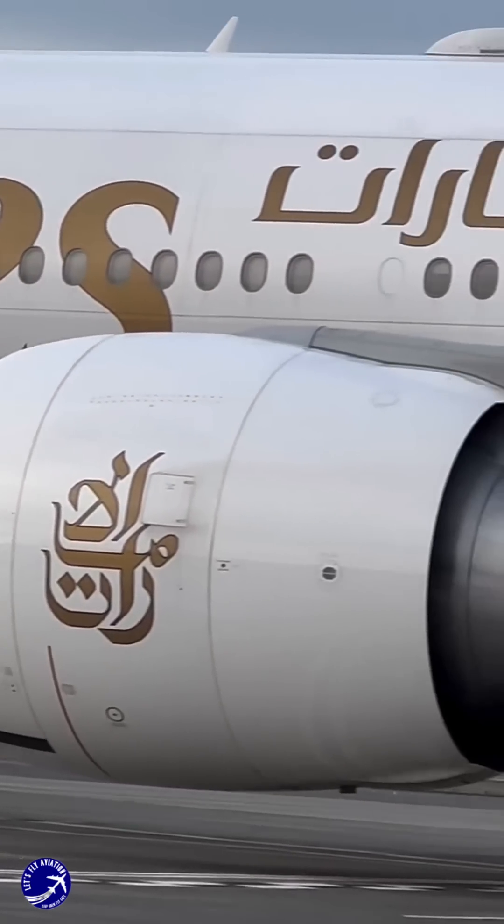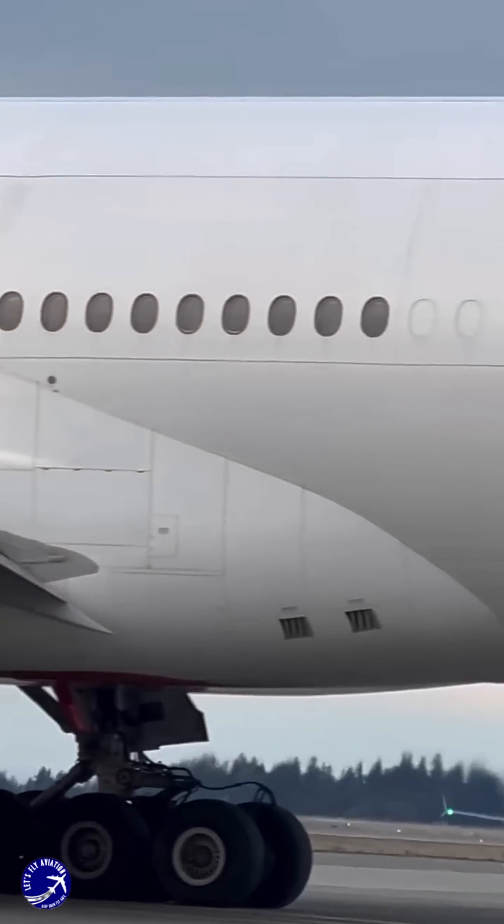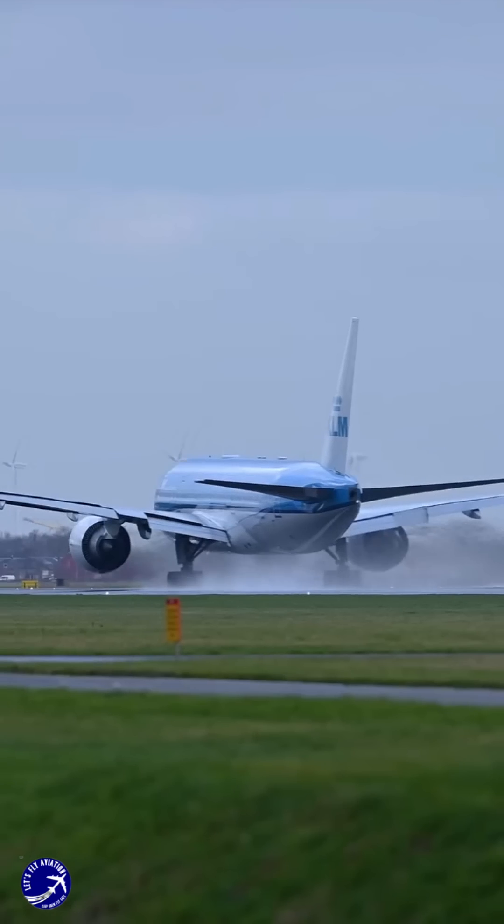In essence, the Boeing 777's more powerful engines are a response to the dual demands of modern aviation, pushing the boundaries of range and capacity while embracing greener, more sustainable technology.